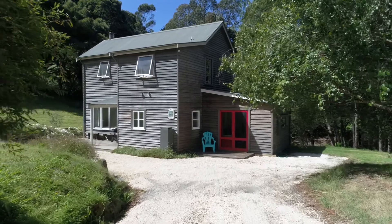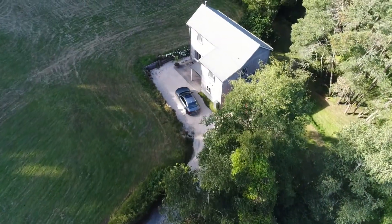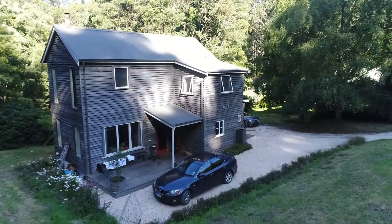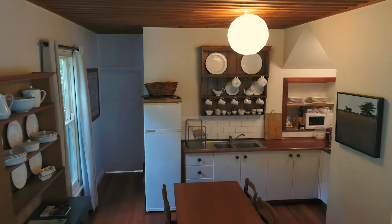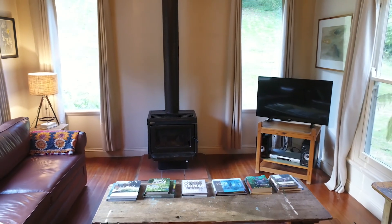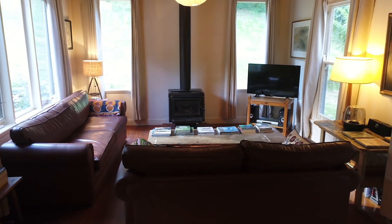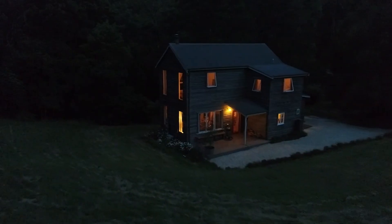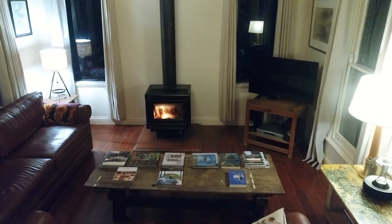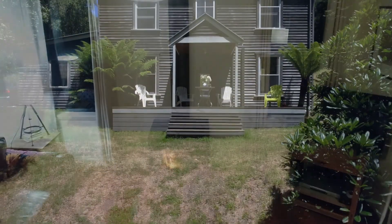Set high on the banks of Henderson Creek, Riverbank is perfect for your large family, couples or friends getaway. Enjoy the ground floor open plan living area where you'll find a flat screen TV, DVD player and Wi-Fi internet for your entertainment. A slow combustion wood fire and additional reverse cycle air conditioning provides ample warmth for a cosy retreat in winter and cooling if required in summer.